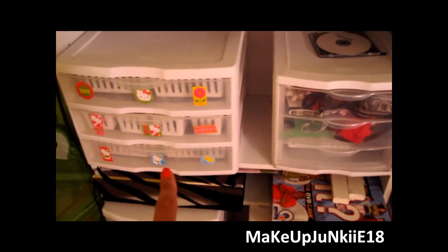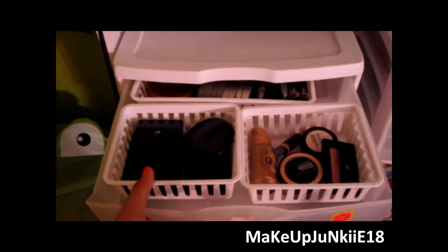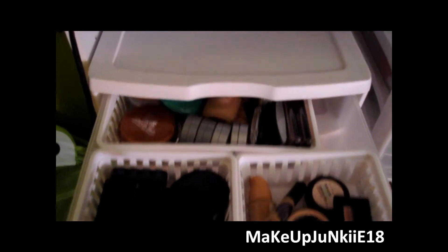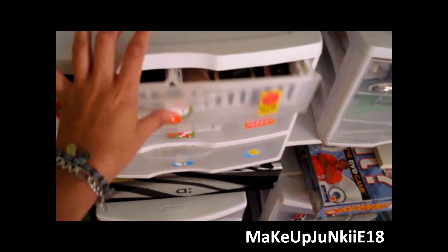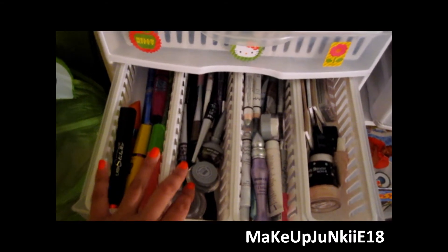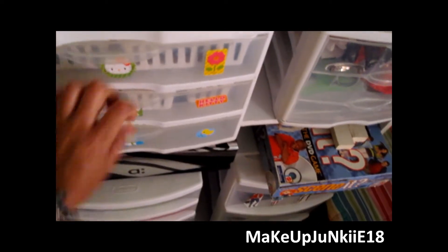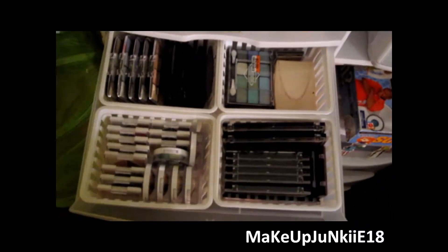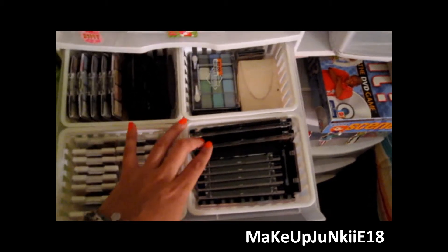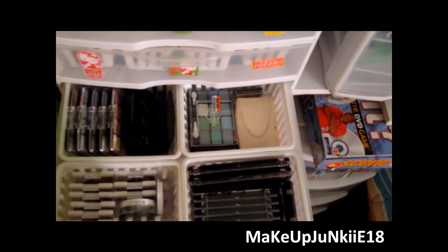My makeup brushes that I don't use that often, and all of my palettes. Over here I have two cases - this one has all of my makeup. Up here is all of my face stuff, all of my blushes and powders are back here. The second case has all of my eye stuff like mascaras, liners, pencil liners, bases, and primers. And then down here I have all of my palettes - ELF quads, Hard Candy duos, LA Color palettes, some Profusion palettes, some Style Girl eyeshadows, and lots more.